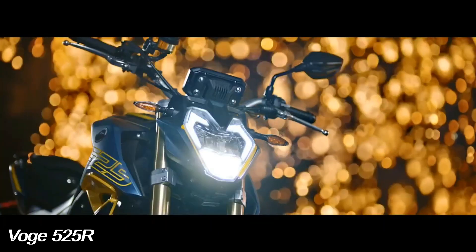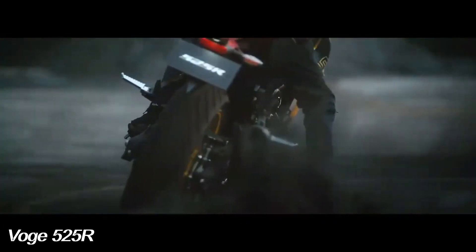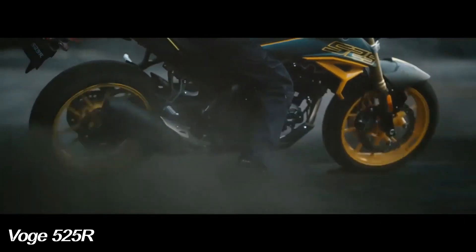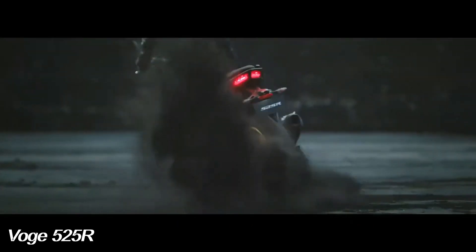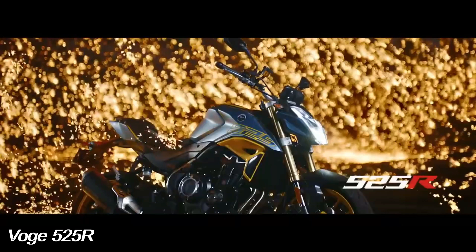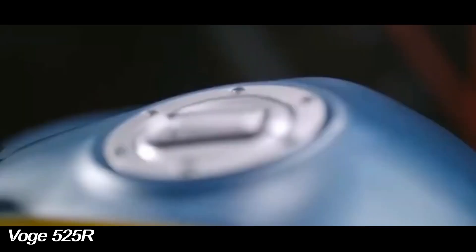Suspension will be provided by Kayaba KYB, with upside-down forks and rear shock absorber. In terms of aesthetics, there have been changes especially to the side covers and silencer. The Boge 525 offers a torquey engine, a new more contemporary color scheme, a color digital display instrument panel, maintaining the quality of components from well-known brands and an attractive introductory price.